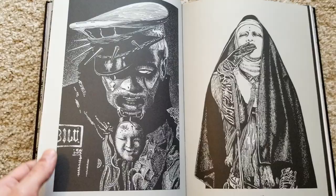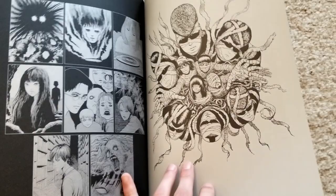This one I think he also did for a band — I could be wrong — but I really like it.